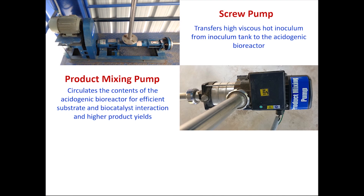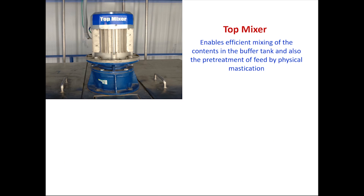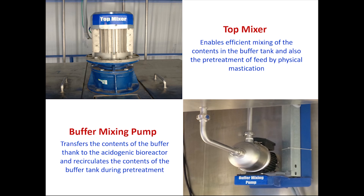Also, a screw pump, product mixing pump, multiple utility pumps, top mixer, and a buffer mixing pump are placed with precise configuration and function.